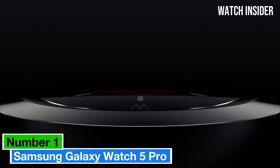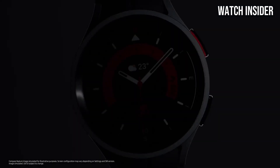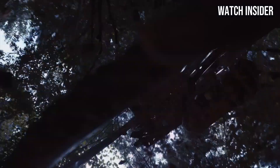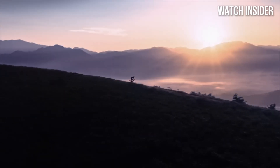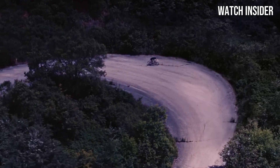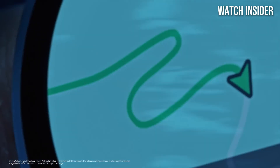Number one: Samsung Galaxy Watch 5 Pro sets a new standard for smartwatches, combining advanced technology with a sleek design that appeals to both fitness enthusiasts and casual users. After extensive hands-on testing, it's clear that this device excels in various aspects, making it a top contender in the smartwatch market.